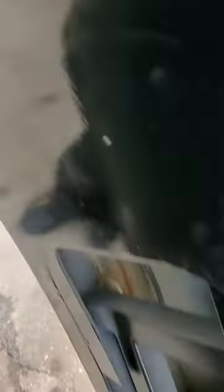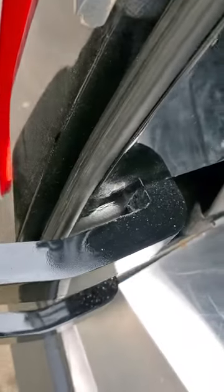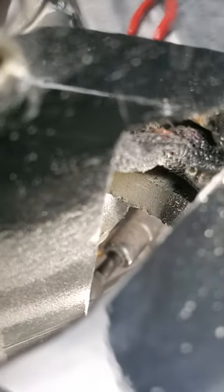They run the wires for the actuator through the back door. From the back door, they run them through this hinge. This hinge, from moving back and forth, causes a short to ground. It's grounding out right there.